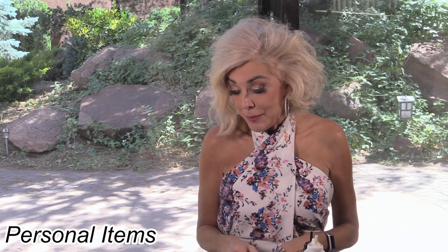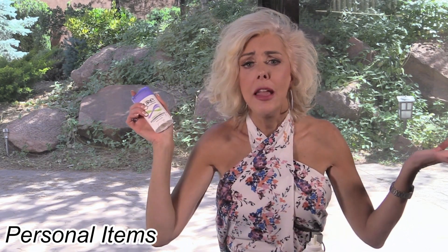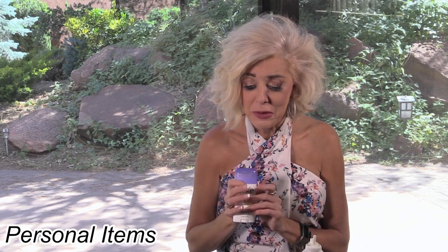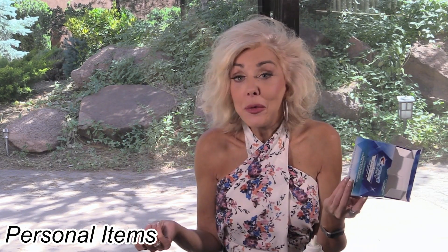For makeup — well, this isn't really makeup — Sure deodorant keeps me dry. Would not want to be here in Arizona without this; it is phenomenal. These Crest White Strips — I've said before that I cut them in half horizontally and just put them on the front of my teeth. I also usually put them on at night and sleep with them; they never come off. I don't have to worry about choking on them — I'm totally fine.